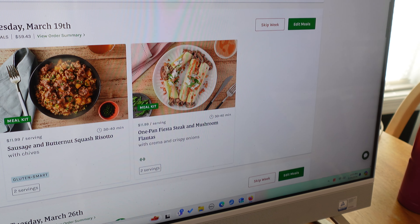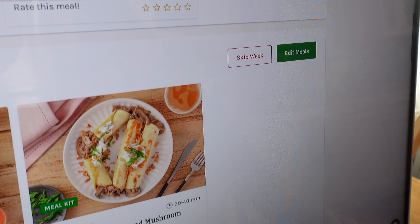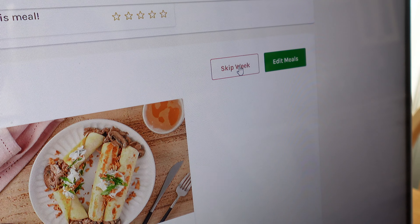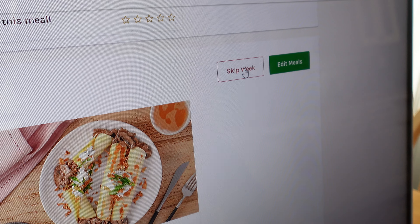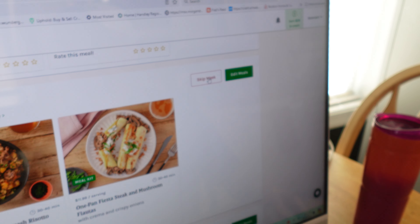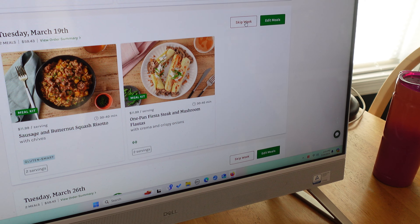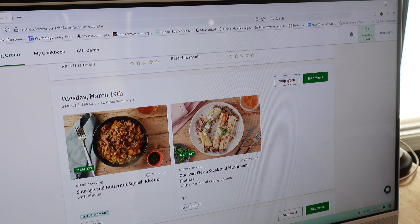You put in your orders ahead of time. Next week I'm getting sausage and butternut squash with soto, and one-pan fiesta steak and mushroom flautas. You can see the pictures of the finished product right on the site.